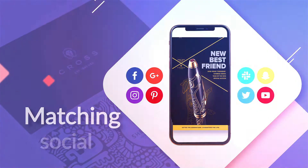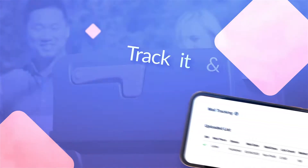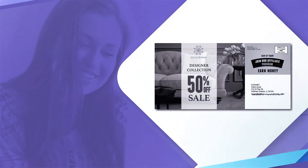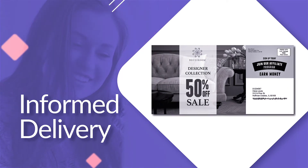Before your direct mail campaign goes out, we'll show people from your mailing list matching social media ads. Then we'll mail your campaign, track it, and confirm its delivery. Customers using Informed Delivery from the USPS will see a clickable ad in their email.